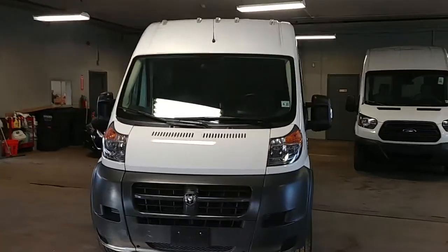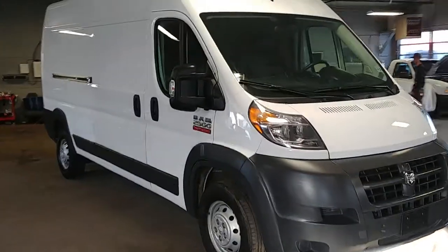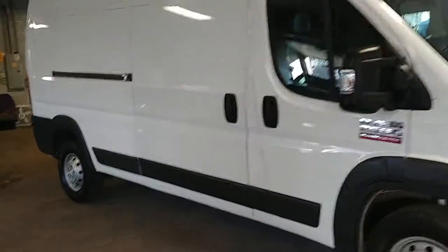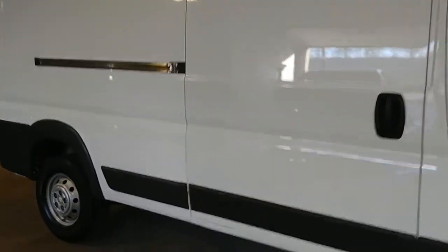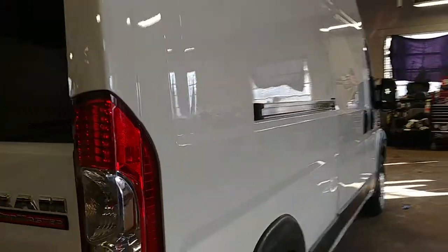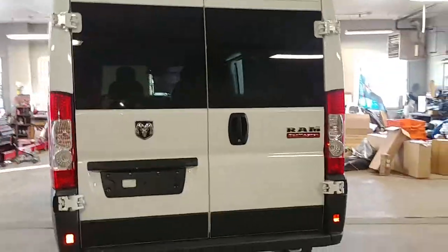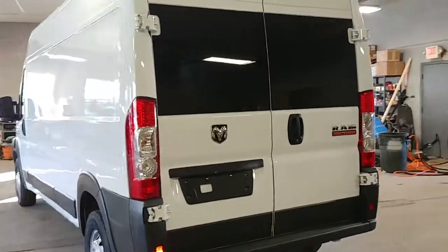Alright ladies and gentlemen, Northeast Leasing here, proud to present this beautiful 2017 Ram ProMaster. It is the 2500 high top long wheelbase. I forgot how many miles this bad boy's got on it — it's got 13,000 miles.